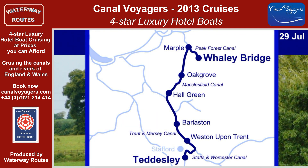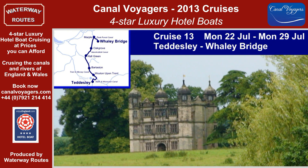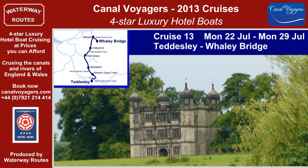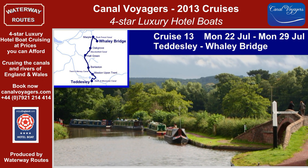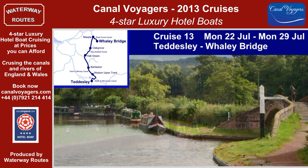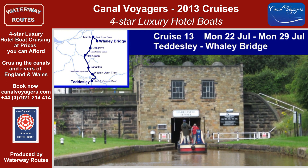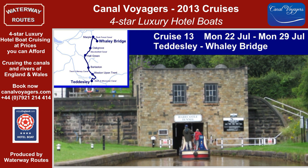The Staffs and Worcester Canal takes us through wonderful countryside to reach Teddesley near Stafford. Cruise 13 takes us through Tixall Wide to Great Haywood Junction, where we join the Trent and Mersey Canal. Initially one at a time and then in flights, the locks start our climb to the summit level, where we pass through Harecastle Tunnel, one of the longest in the country, being over one and a half miles long.